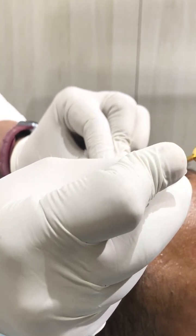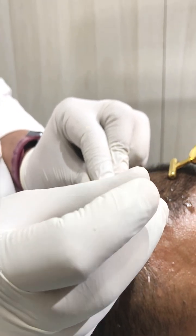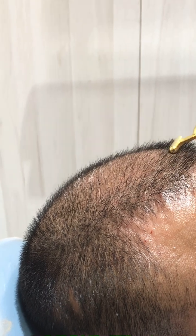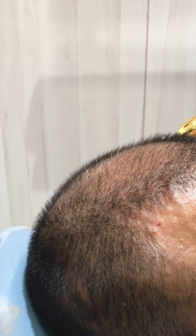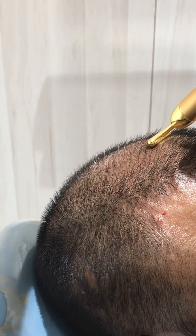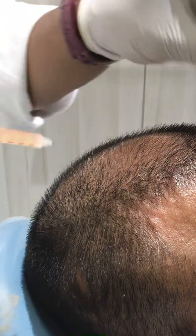Most people ask about side effects. PRP is quite safe and it is autologous, so there are hardly any cons or side effects noted with this PRP method. The only things are some soreness at the site and a mild headache for around one to two hours.